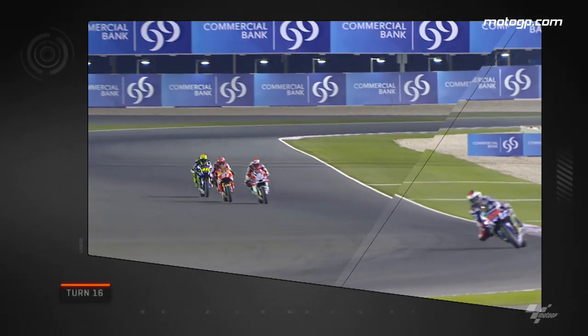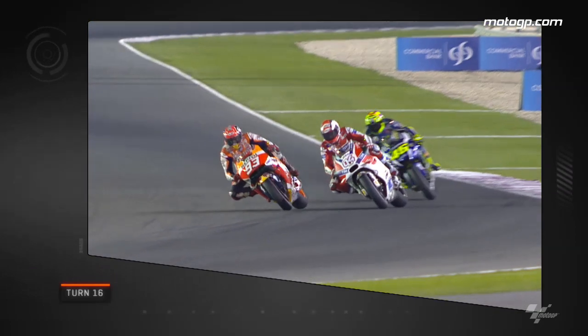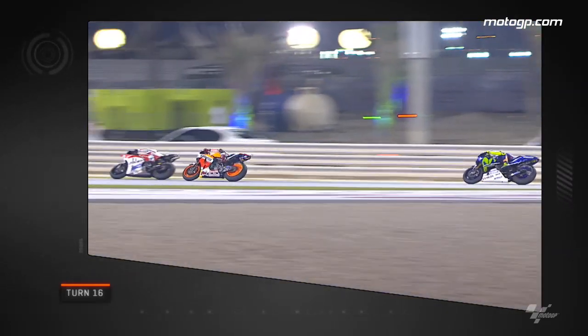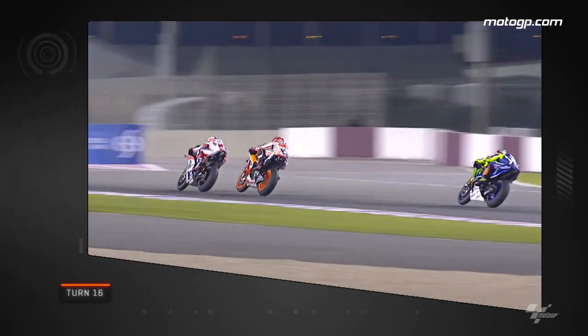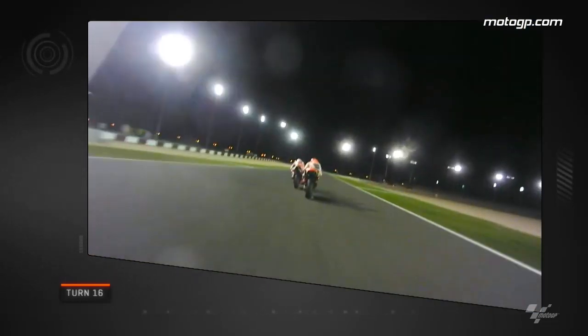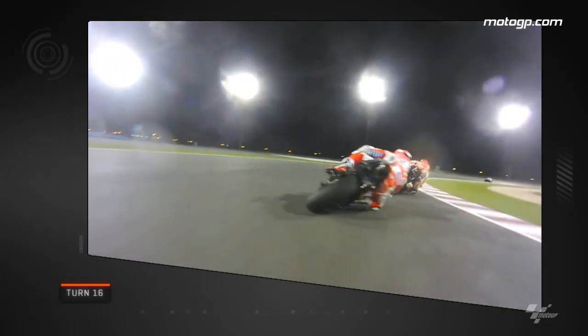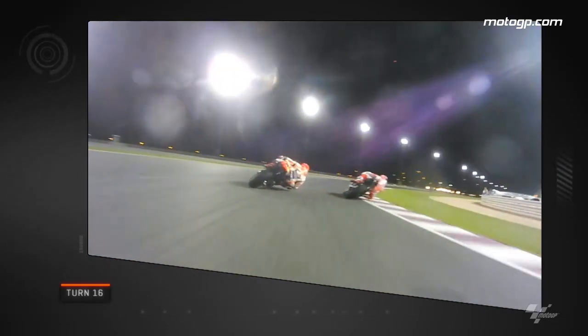Finally, on to the final corner of the very last lap with Davi, Marquez and Rossi battling for second. Marquez knew he had to be in front heading onto the straight due to the power of the Ducati — he made this audacious move up the inside under braking but couldn't get his bike stopped in time and Davi blasted past to secure second. And look at this onboard from Rossi — he almost took advantage to nick third, but Marquez managed to hold him off on the sprint to the line.